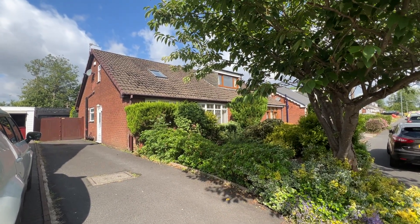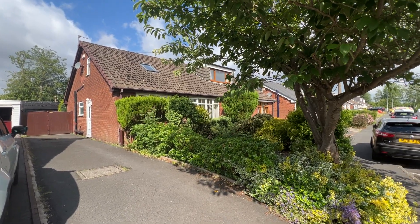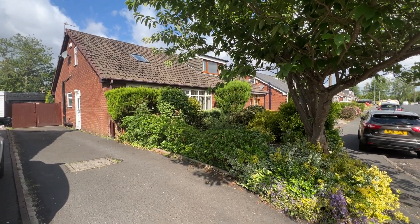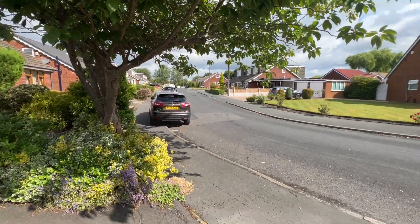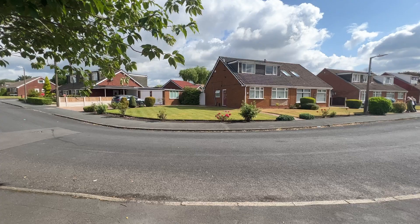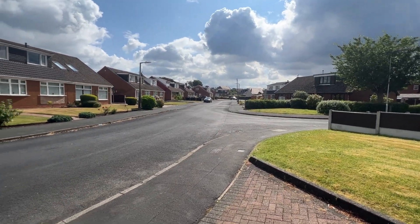Hi there, today we're at number 29 Bowness Road in Little Lever. Very versatile, very well presented two-bedroom dormer bungalow with a lovely aspect on Bowness Road, taking you back into the village.